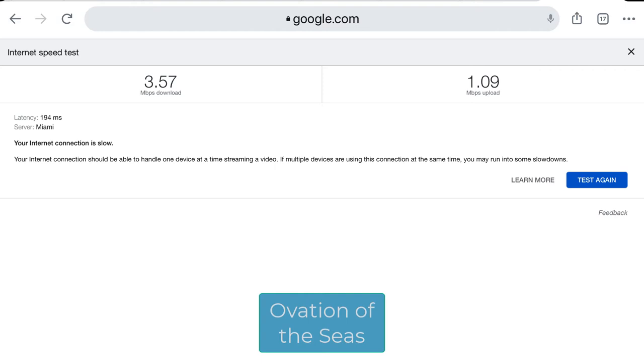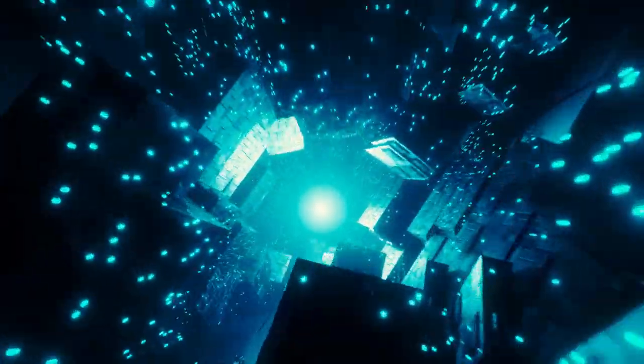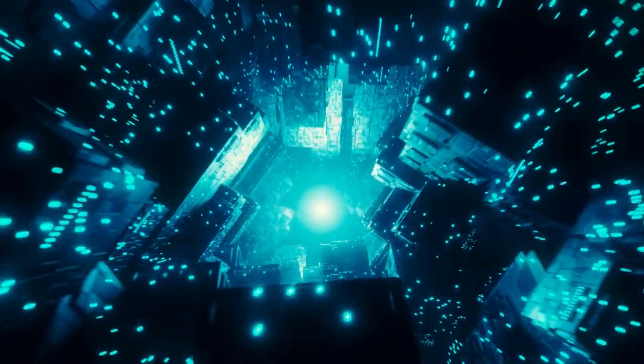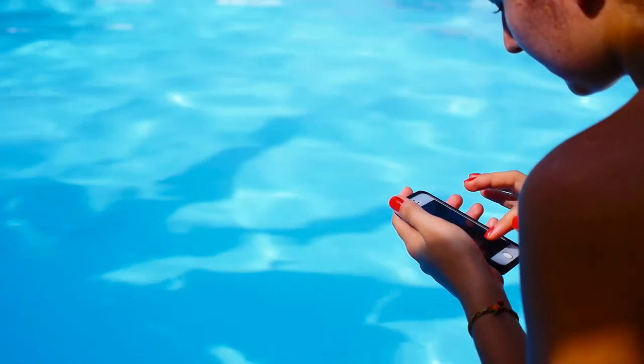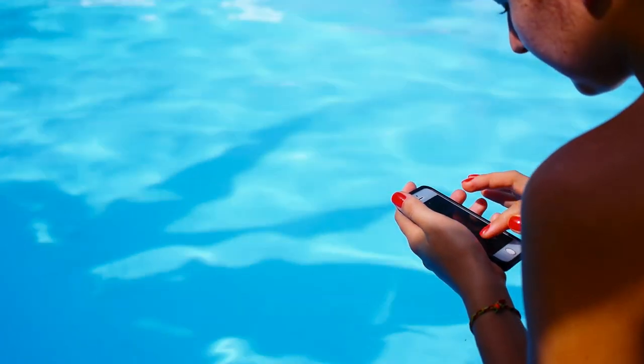How did they fare with their speed test? Well, it was faster than Panorama, I'll say that much. However, this is not exactly stellar either. I expected more from the 'fastest Internet at sea' claim. It was certainly an improvement over the Carnival ship and was considerably more usable, but it still lagged. I would not even consider trying to do a video conference at this bandwidth.